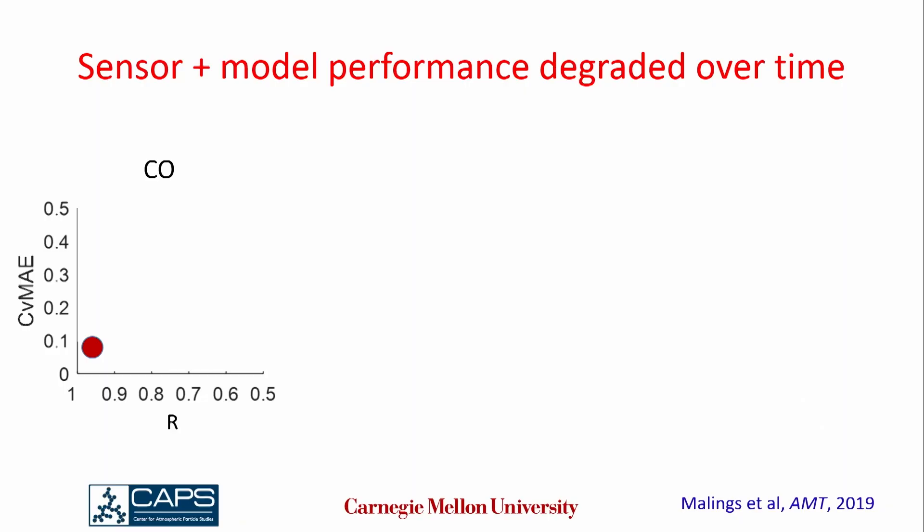We deployed our network over a long enough time to evaluate how the sensor plus the calibration model change performance over time. I'm going to show examples for three gases. Here's CO — a CO sensor's performance when it was new at our central site worked really well: high correlation coefficient and low error. One year later, we brought that sensor back from the field to our central site. Performance degraded, but again not by a lot.